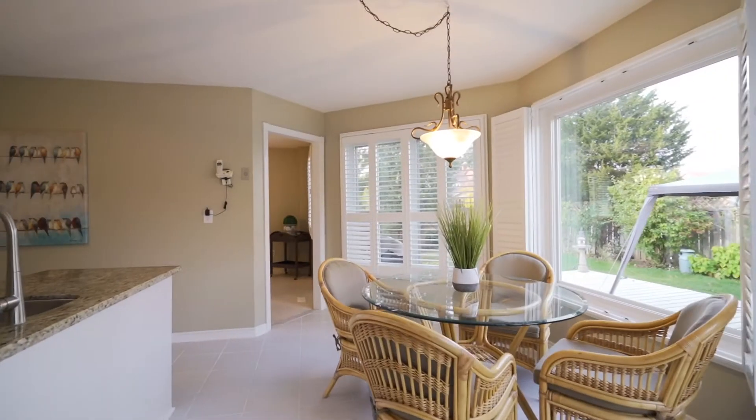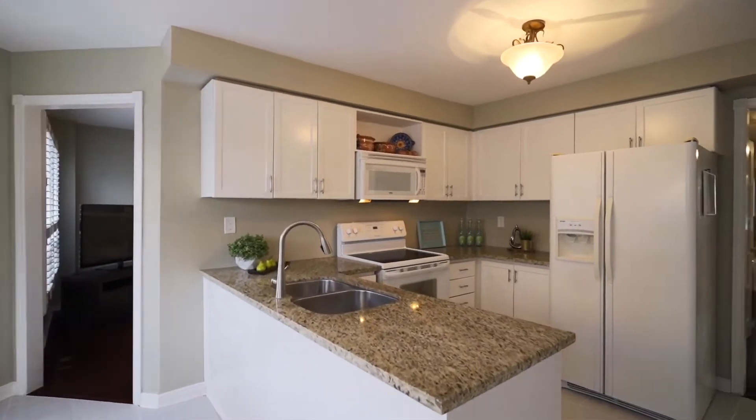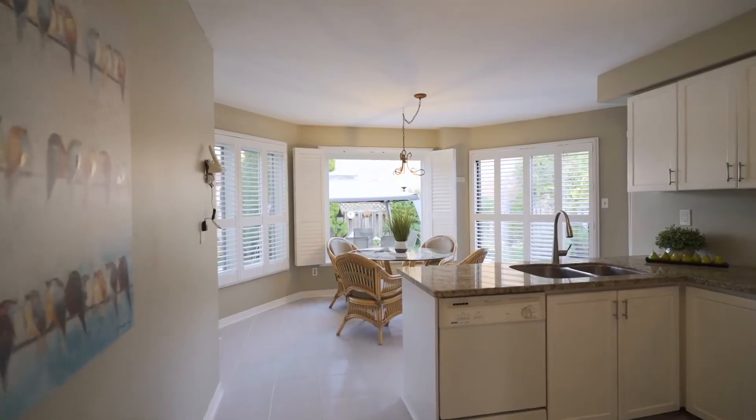White eat-in kitchen with granite countertops, newer tiles, newer windows, sliding door walkout to private rear yard with California shutters.